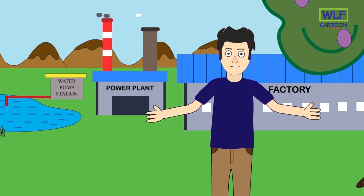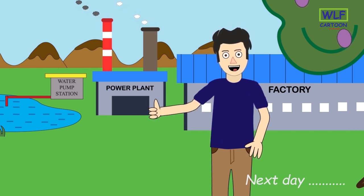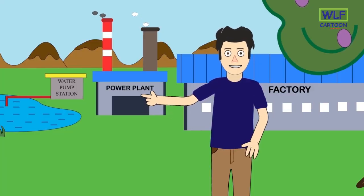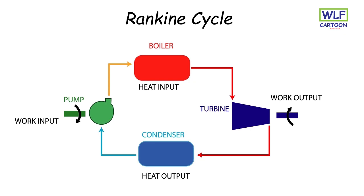Luckily, the rain has restored the water level in the lake. I have also added a condenser to this power plant. Let's go inside and see the working of the power plant with the condenser installed. The steam, after coming out of the turbine, is made to go inside the condenser. Here the steam gets converted back to water, and a pump is used to send this condensed water again to the boiler. This has reduced the water consumption and has increased the efficiency of the power plant.